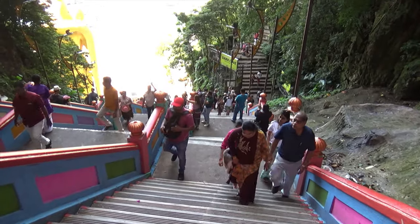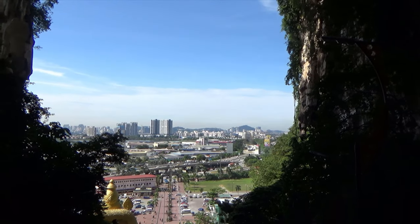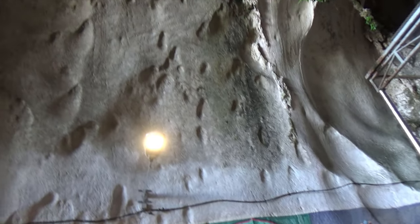Once I reached the top, the spectacular vista of Kuala Lumpur reaching far away opened up in front of my eyes. At the base, the other caves and entrances could be seen. I also saw some Hindu temples and shrines.